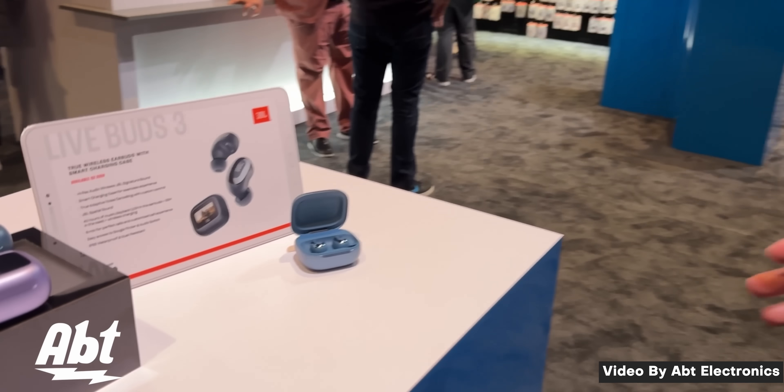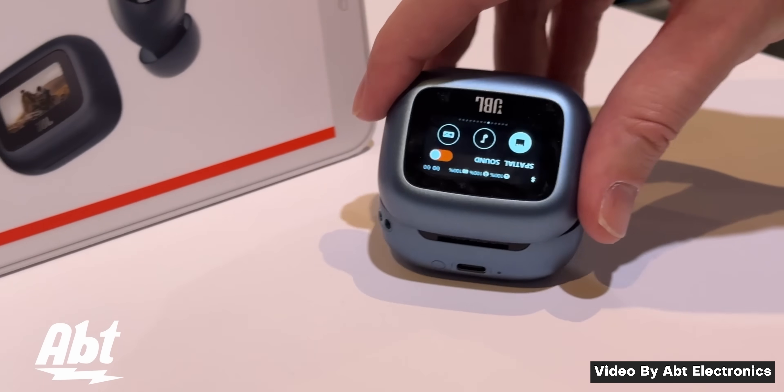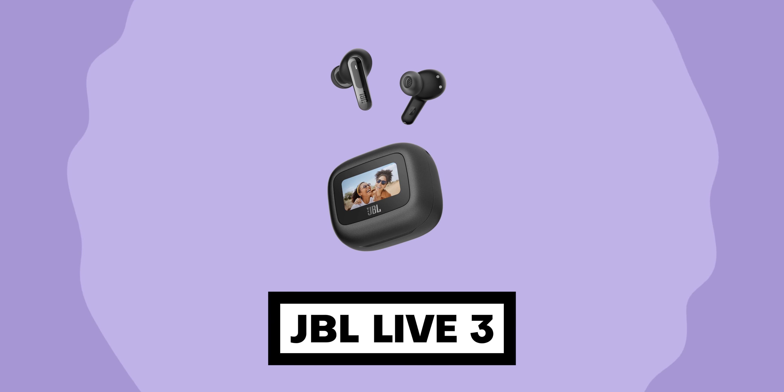Apple and Meta, take some notes. Moving on, JBL showed off an exciting set of earbuds that really caught my attention. They're called the JBL Live 3, and its biggest feature is that it has a touchscreen display on the front of the case.